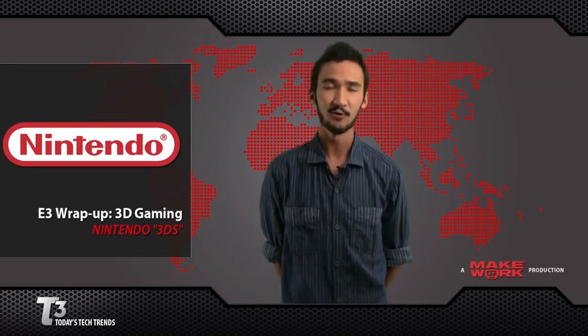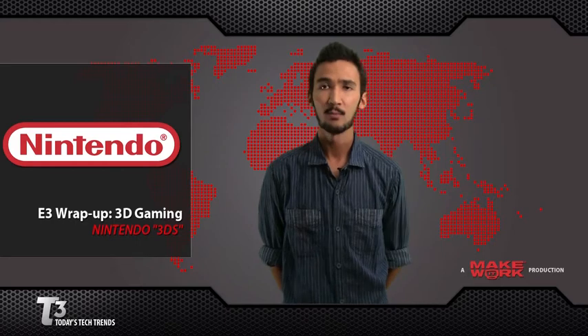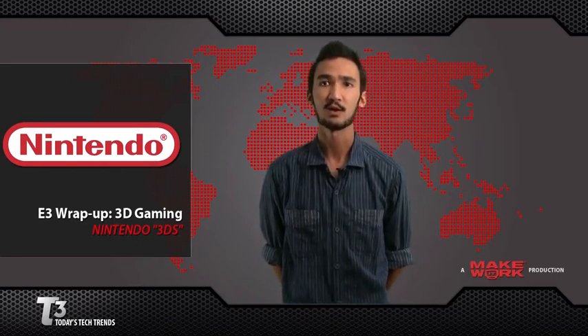Now, we can't leave out Nintendo. Nintendo was at E3 in full force. They had a huge Wii exhibit showing off their newest games, such as the new Zelda Skyward Sword and the new Kirby's Epic Yarn. But Nintendo's top secret technology and highlight of the E3 show was their brand new 3D handheld, the Nintendo 3DS.